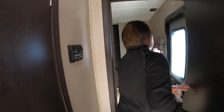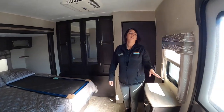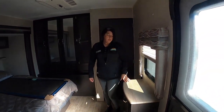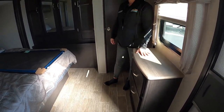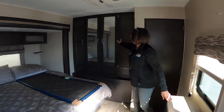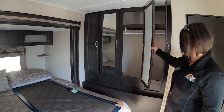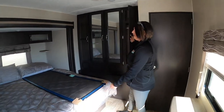In the bedroom area, you have a second entry point aside from the sliding glass doors that we came in. You have a little storage chest here, plus lots of storage cabinet space, and storage under the queen size bed.